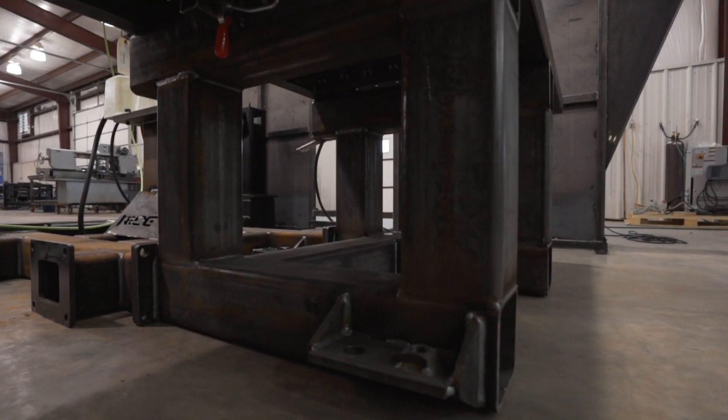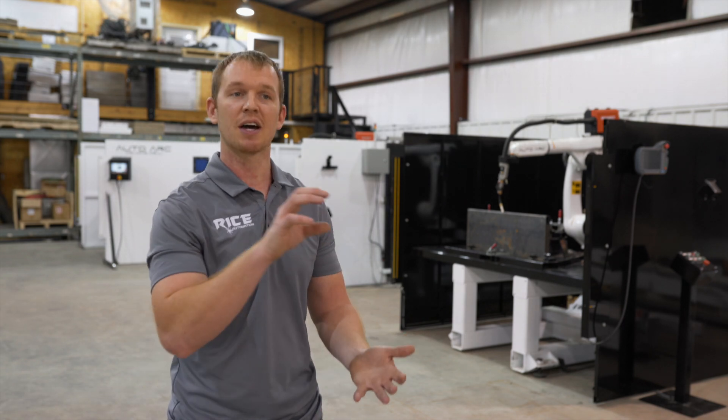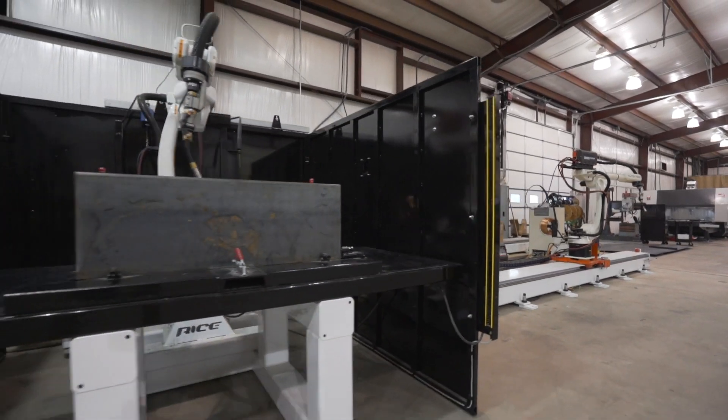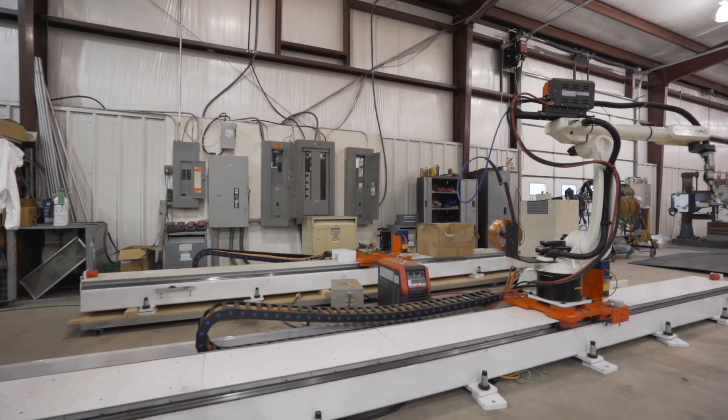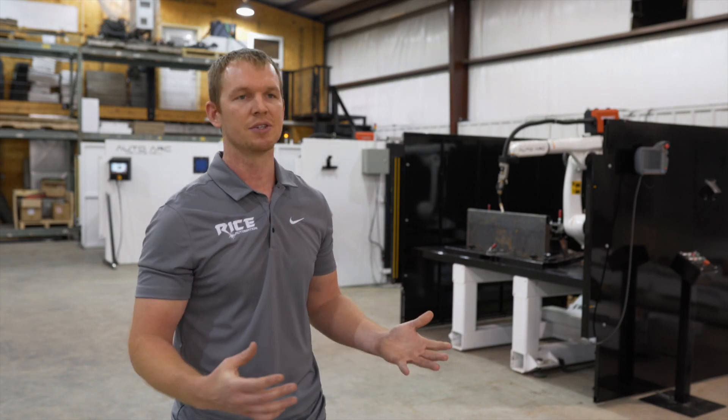We have standard pre-configured welding cells, so you can go to our website, riceautomation.com, and check out our pre-configured cells. If you see something that you like and know it's going to be a good fit — because a lot of people do know — we'll just quote that to you right off the bat.